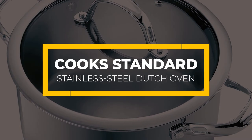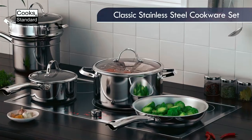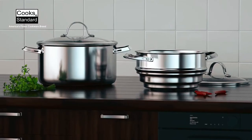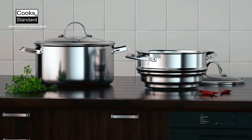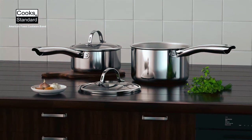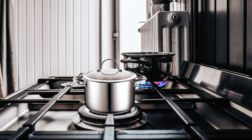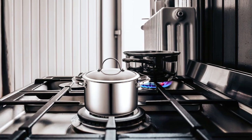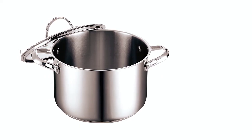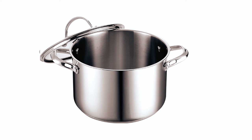The Cook Standard Stainless Steel Dutch Oven is different from the first four we reviewed, since it uses a different material in its construction — 18/10 stainless steel. The bottom of this Dutch oven features an aluminum disc for even heat distribution. With the aluminum disc conducting heat evenly, this cookware prevents hot spots, resulting in uniform doneness levels when cooking.